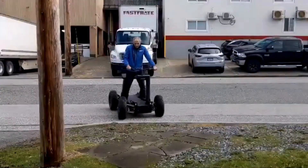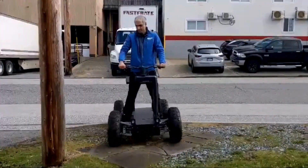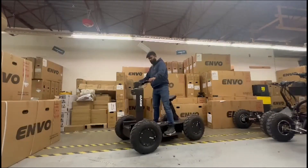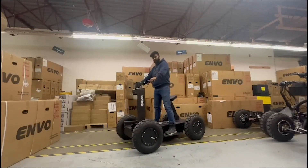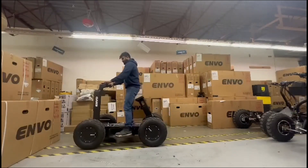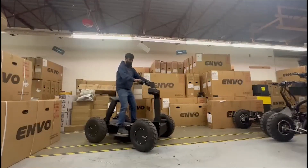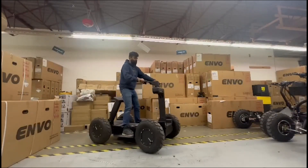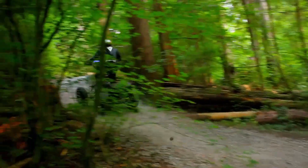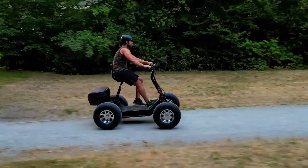It includes integrated high-power LED lights, adjustable handlebars, and ergonomic features to enhance user comfort. With a range of 60 to 120 miles and a top speed of 30 miles per hour, the ENVO-UPT is a game-changer in micromobility, blending practicality with futuristic design. Powered by four in-wheel electric motors with a maximum output of 12,000 watts, making it all-wheel drive, the ENVO-UPT can carry a payload of 550 pounds and tow up to 770 pounds.